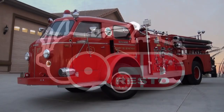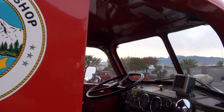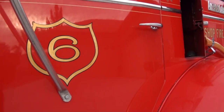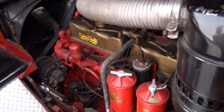Due to the Bishop, California Fire Department's fanatical preservation of their apparatus, this rig has rolled up a scant 7,000 original miles and looks as perfect now as it did when it was purchased. From its original paint, gold leaf, pinstripes and chrome, down to the decals on the oil canisters in the engine compartment.